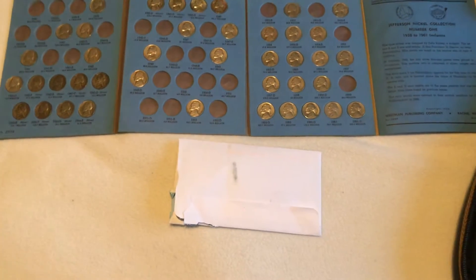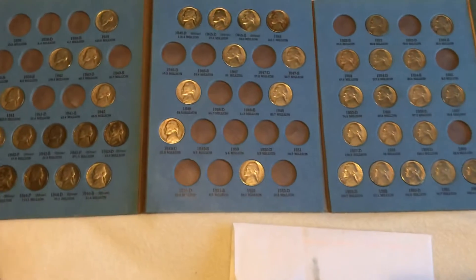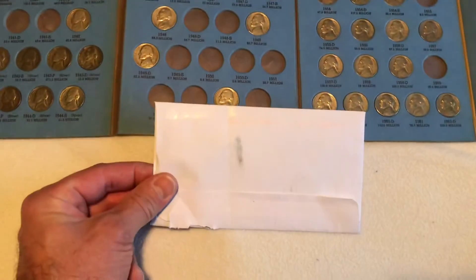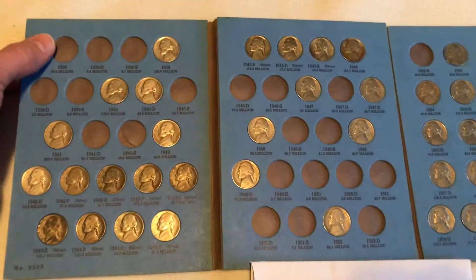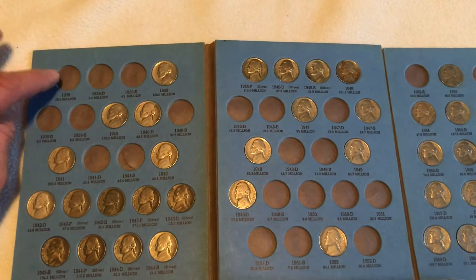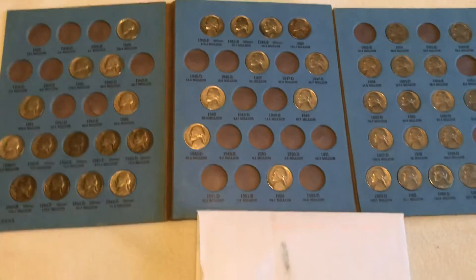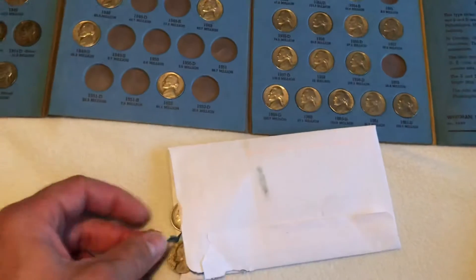Hello, this is Matt and I'm here with a nickel trade from US Silver Stacker. He saw one of my videos where I showed the nickels that I was missing. He sent me a message and said he had a couple, then he also looked at my inventory of extras. He said he needed a 1938, and even though I need them also, I had one in a flip that I decided to trade with him — so I traded a 1938 for these two nickels.